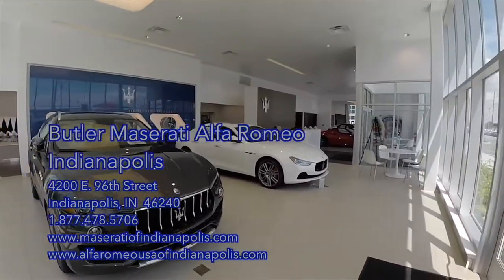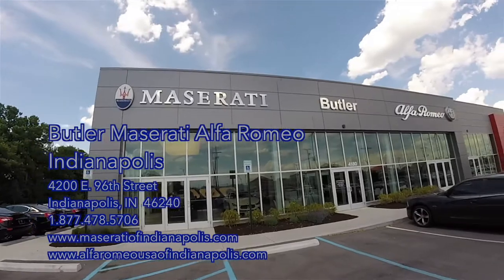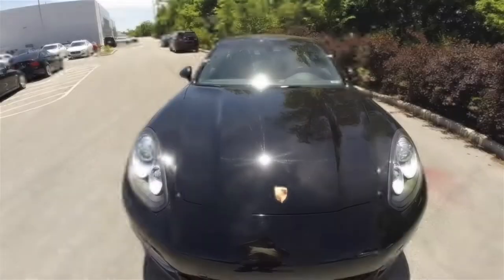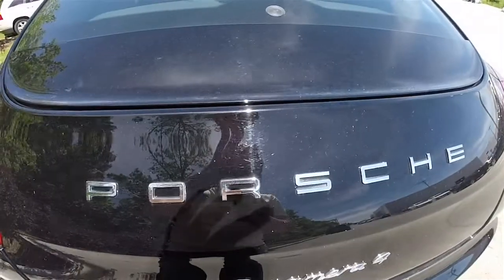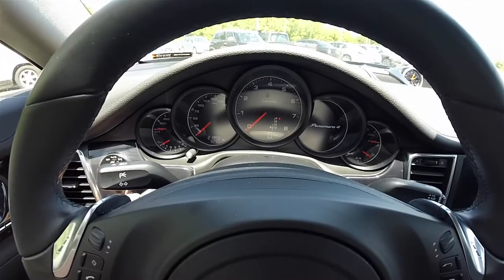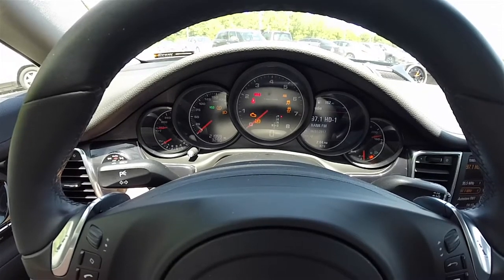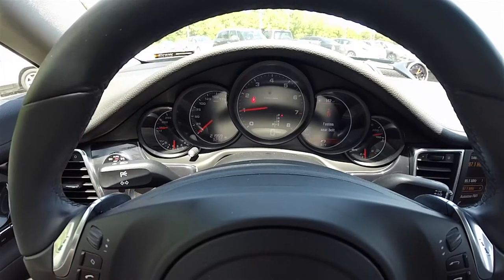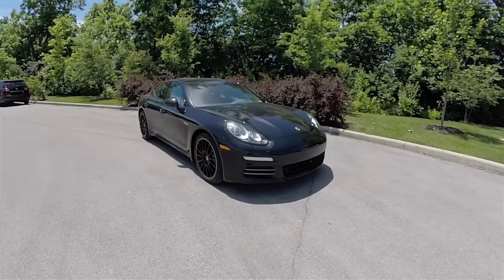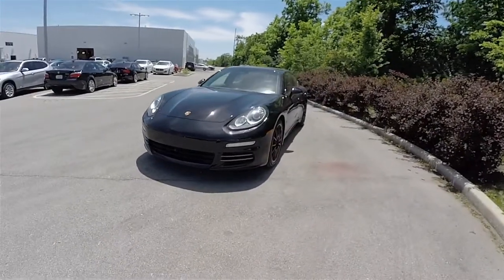A special thanks and shout out to Rick Williams of Butler Maserati Alfa Romeo in Indianapolis, Indiana for allowing me to come out and film today. Hello everyone, today we're going to take an in-depth look at this very nice and very well equipped 2014 Porsche Panamera 4.